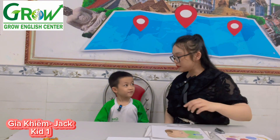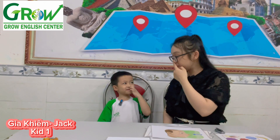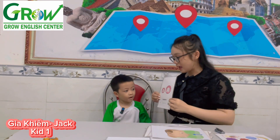Nose. Show your nose, please. Show your nose. Yeah. How many noses do you have? One nose. Good. One nose. What letter is it? Show. Yes.